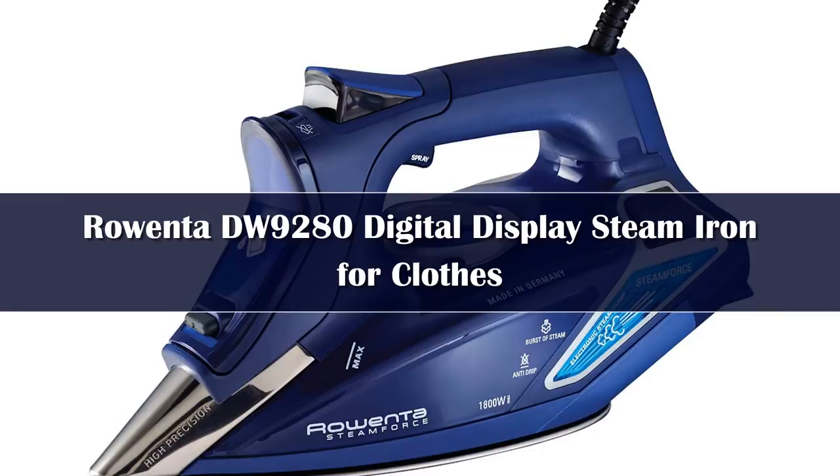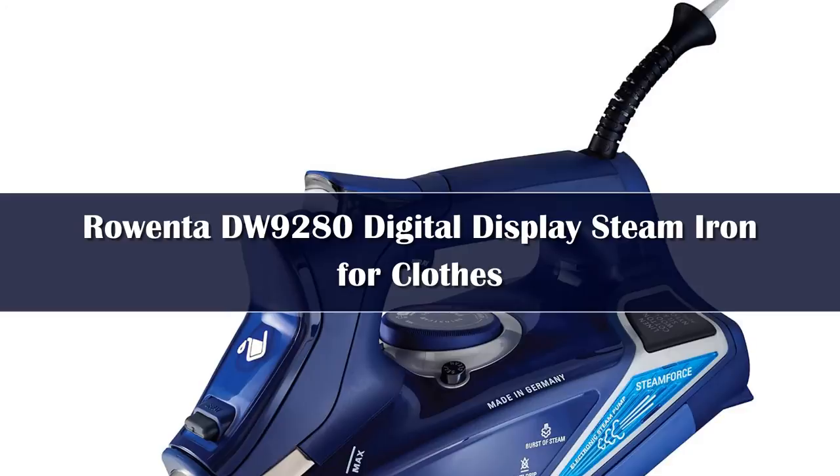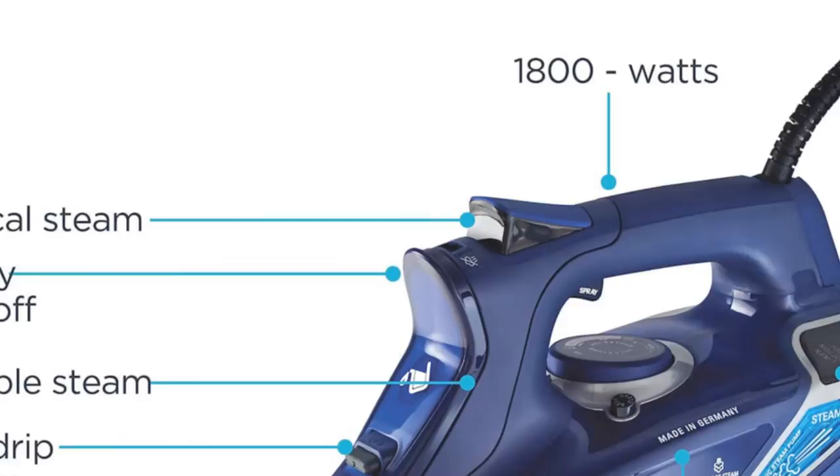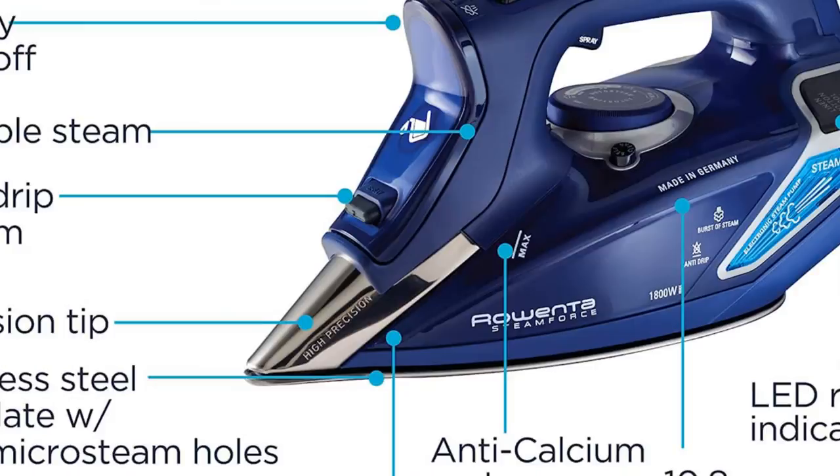Number 1. If you use an iron regularly on a variety of material types, it's important to find one that has a range of heat settings, effective steam capabilities for extra stubborn crinkles, and more. We love the versatility of the Rau Enter Digital Display Steam Iron, which removed wrinkles from linen, cotton, and satin in just a couple of passes. Our testers found this iron performed best on cotton, removing deep creases with and without steam in just one pass. However, it also works great on linen and satin, removing wrinkles in a couple of swipes.